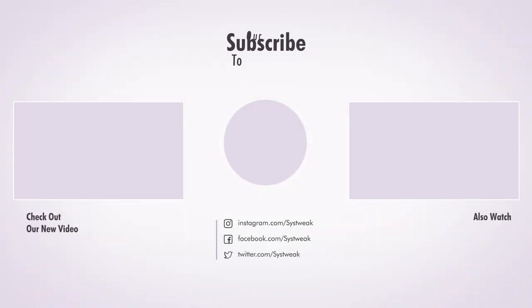If you found this video helpful, give it a big thumbs up and subscribe for more tech tips. Let me know in the comments if you have tried any of these fixes and how they worked for you. And I'll see you in the next one.